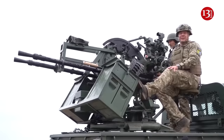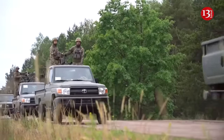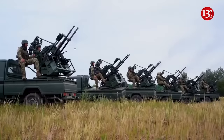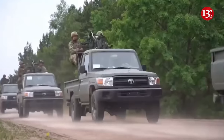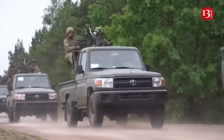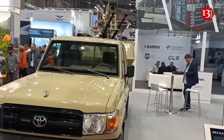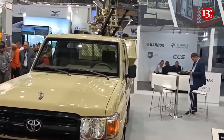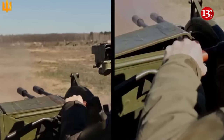The Toyota Land Cruiser 70 is favored because of its robust construction, off-road capabilities, and reliability. Its durable chassis can handle the weight and recoil of heavy weaponry, making it a suitable platform for mobile air defense systems. The Land Cruiser's ability to traverse difficult terrains ensures it can be deployed quickly and effectively in various environments, while its global availability and ease of maintenance enhance its suitability for military use.